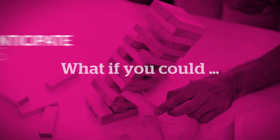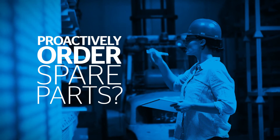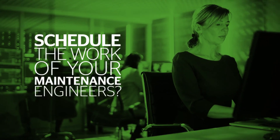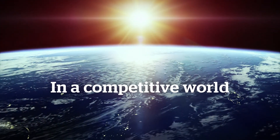What if you could anticipate failures before they occur? Proactively order spare parts. Schedule the work of your maintenance engineers. In a competitive world, manufacturers must deliver highly reliable products.